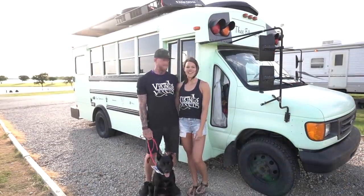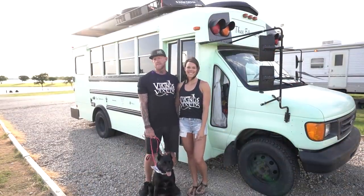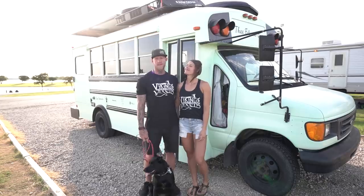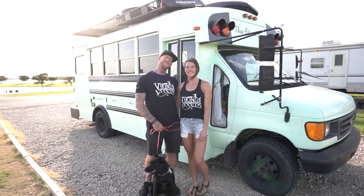Hey everybody, my name is Dustin and I'm Tanya and we've been traveling since around 2017 in a few different ways, but now we are in the fitness bus. Come on in.